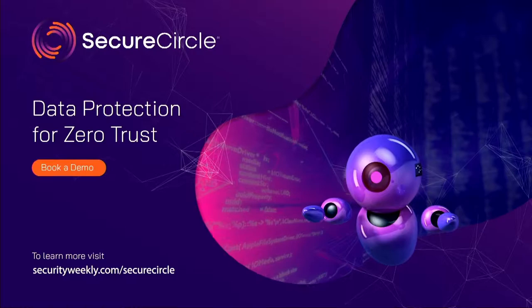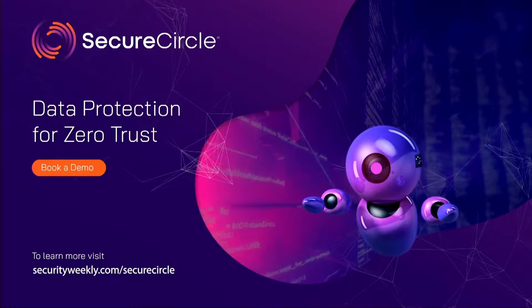Secure your data with Secure Circle's zero trust data protection. Begin your 30-day free trial by visiting securityweekly.com/SecureCircle.